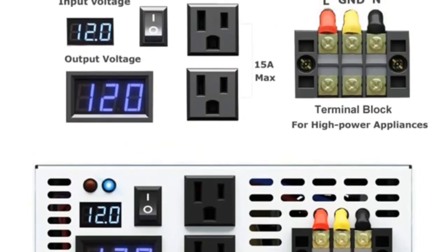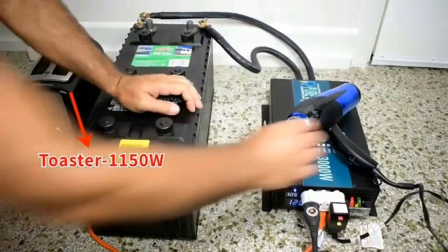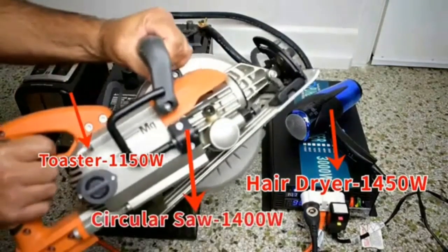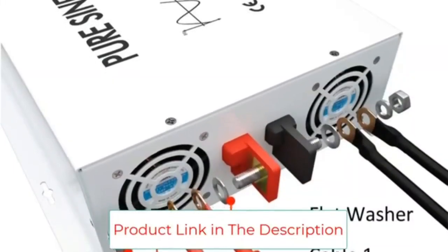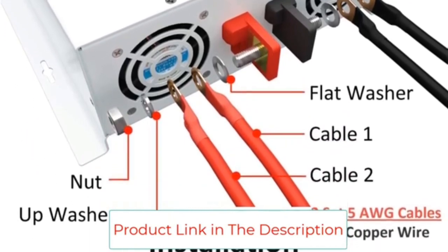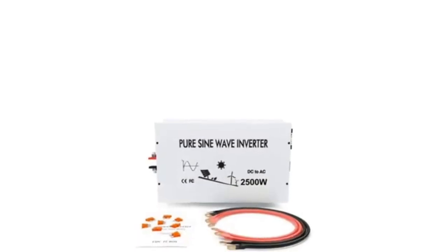Modified sine wave inverters are an older technology and generally less expensive. They can be used with many standard devices but may cause problems with sensitive electronic or audio equipment. Pure sine wave inverters are a larger investment but have a wider range of applications. A: Output voltage waveform is a pure sine wave with extremely low harmonic distortion, providing clean power just like mains power. B: Inductive loads such as microwaves and motors run faster, quieter, and cooler.